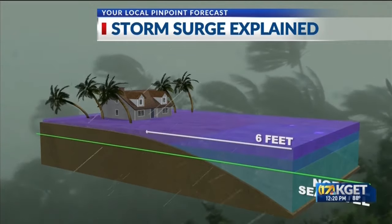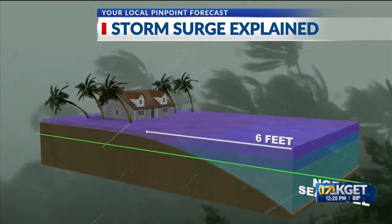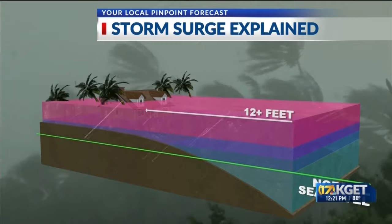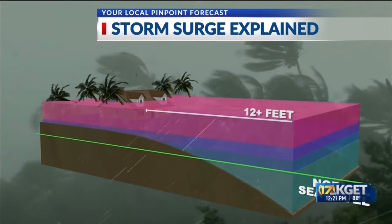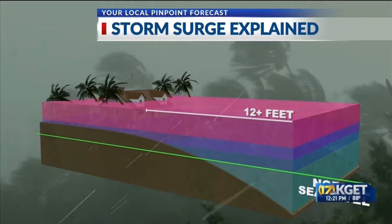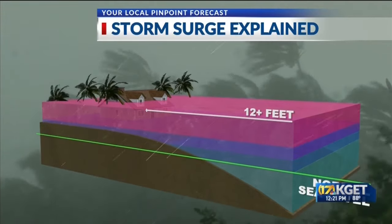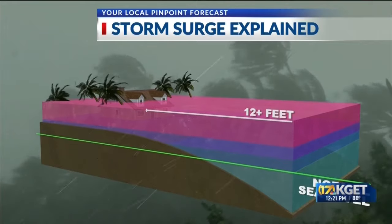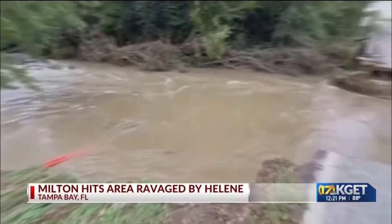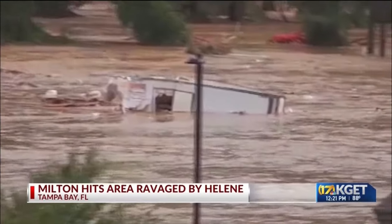It then comes onshore as these large waves. When we talk about six feet, eight feet, ten feet of storm surge, you see how it takes over the houses along the coast. One of the reasons we're so concerned about Hurricane Milton's storm surge is because of the topography of Florida's western coastline. Along the Gulf of Mexico there, it's a very low continental shelf, meaning there is not much room for the water to go back out to sea — it's technically shallow. So all of that water keeps getting pushed on.